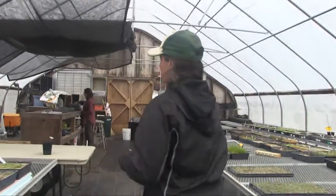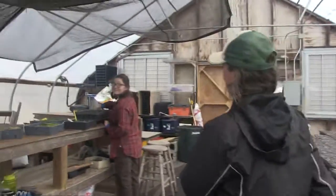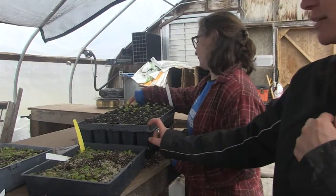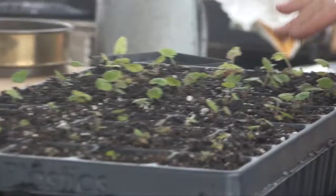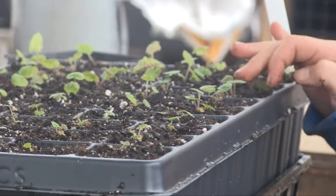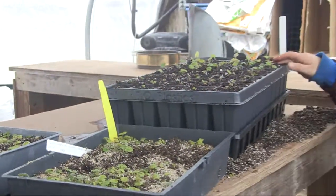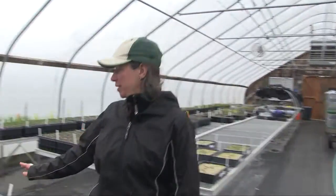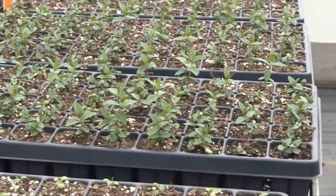Here's Kate, our intern this year, and she's grading out Tiarella cordifolia, which is foam flower — one of our woodland natives. We put them in these little plug trays and they all get labeled; the job is color-coded. We grow them off, and last year we put out about 50,000 plugs to our custom growers and retail.